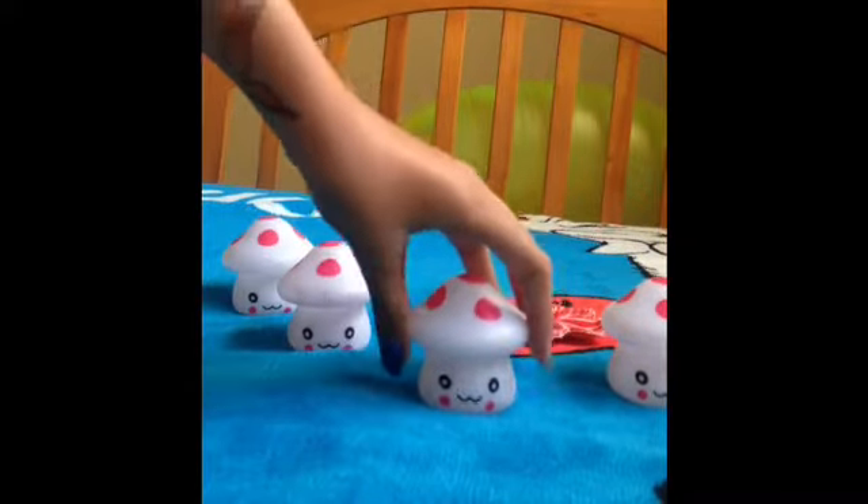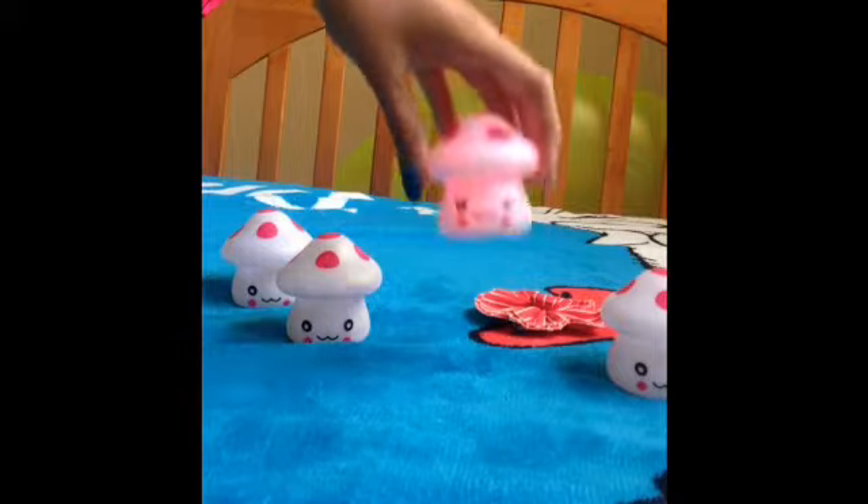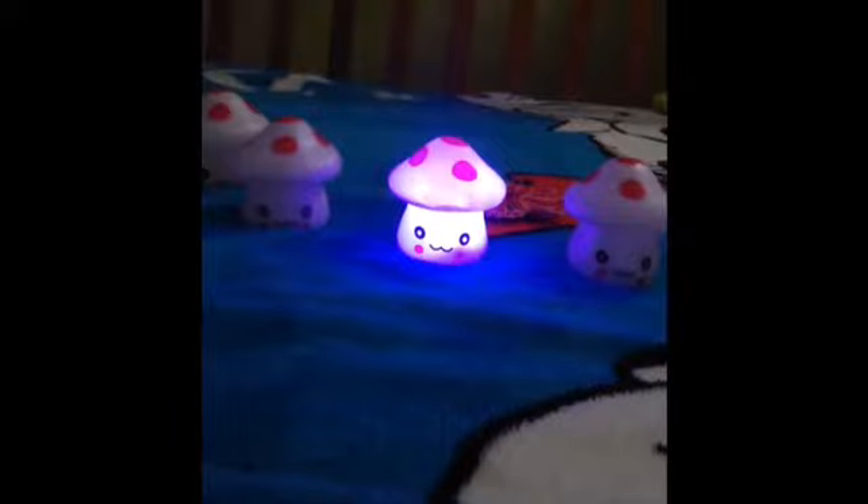Blue Shroom Lights. They are LED Mushroom Lights. They glow in the dark. They have changed colors. They have red, purple, blue, white, and yellow.